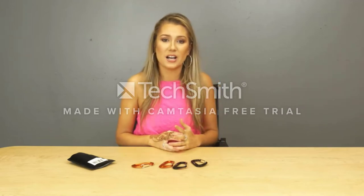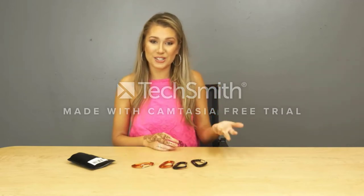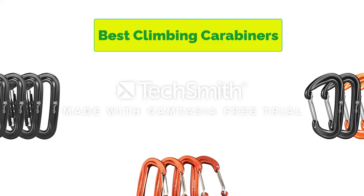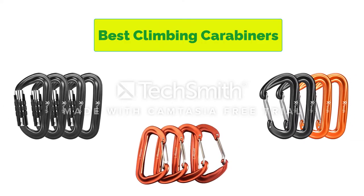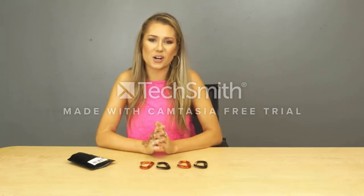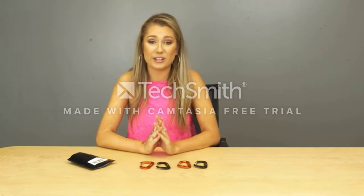Hello, welcome to our gear research channel. Today in this video, we are going to show some of the best climbing carabiners that are best sold and rated in the last couple on Amazon. If you want more information and updated pricing on the products, check the links in the description below. So let's get started with the video.